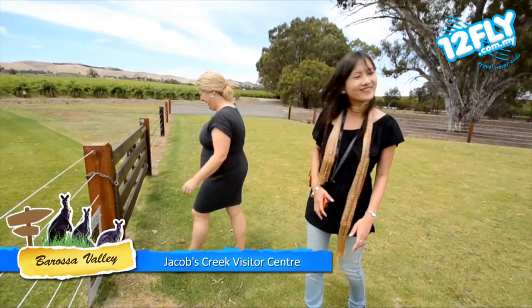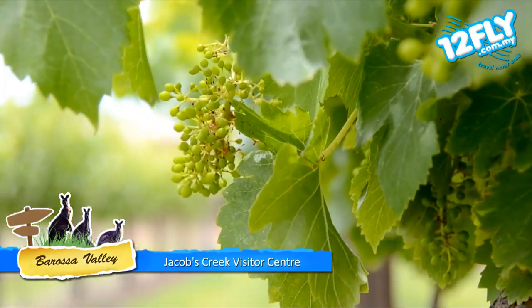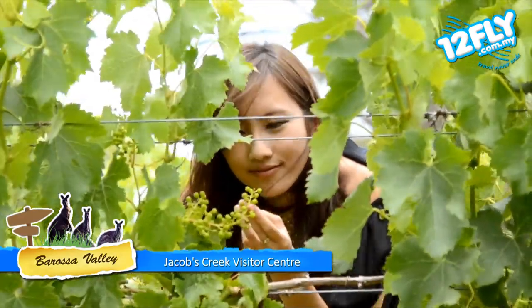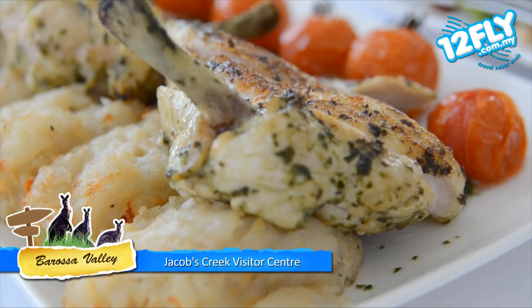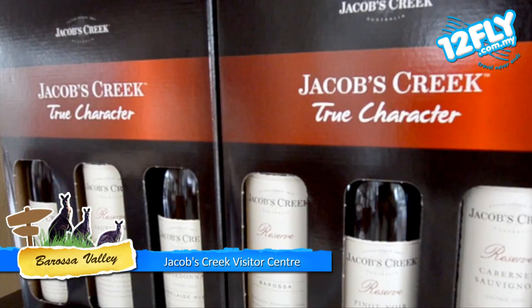A visit to the Jacobs Creek Visitor Center enables you to learn the history of the world's famous winemaker. The center also offers a memorable experience with a tempting combination of delicious food and wine, and sweeping views of the vineyards in the famous Barossa Ranges.